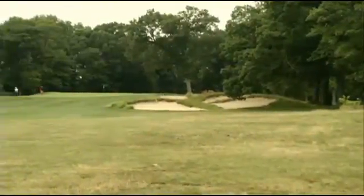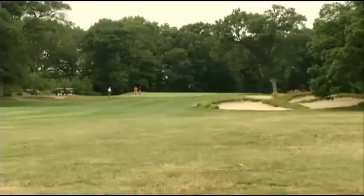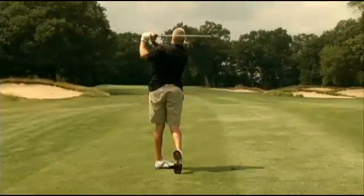More often than not, the par fours are over 400 yards from the white tees. So if you don't reach the green on your second shot, a simple chip might save par.